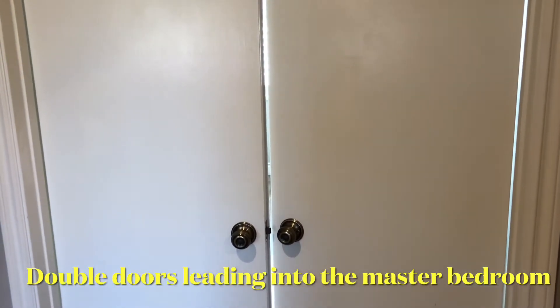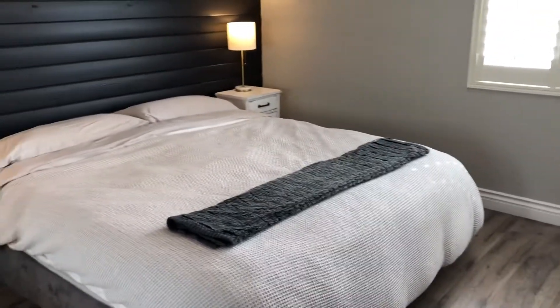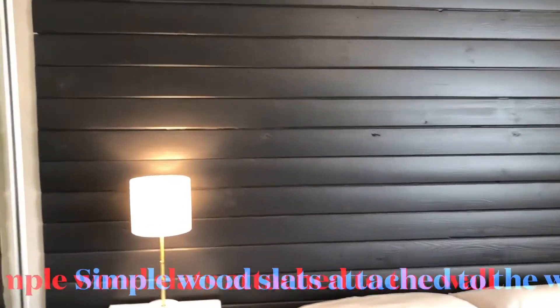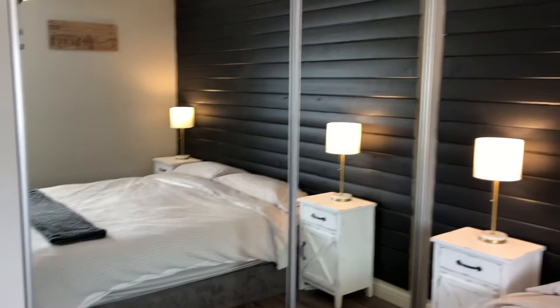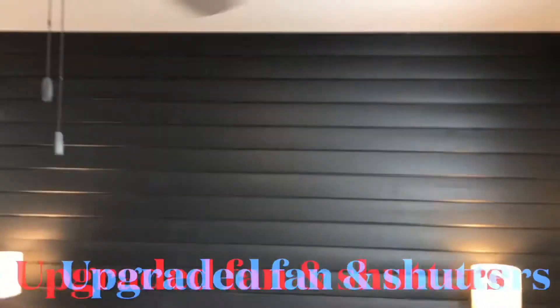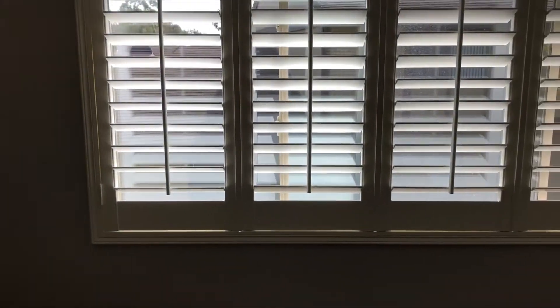This master bedroom is amazing. Look at that beautiful wood wall that they've put on — just gorgeous. That's the closet. Beautiful ceiling fan. Shutters.